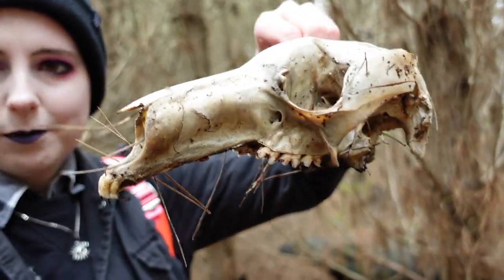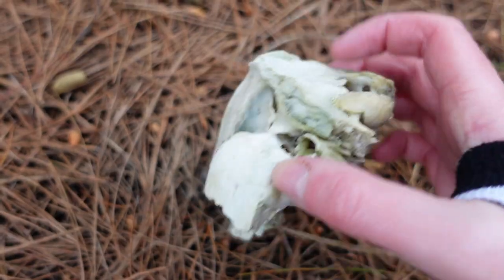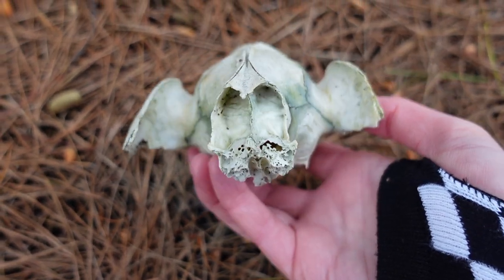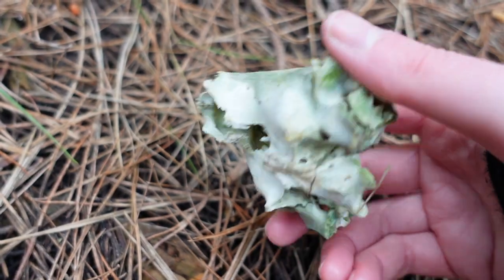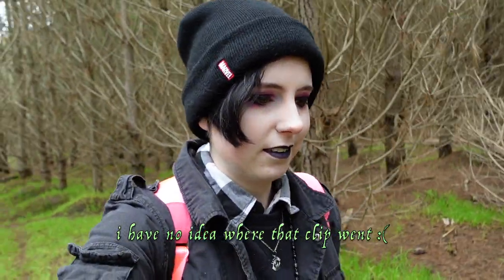I'm going to take this skull and put it somewhere really obvious so I remember to come back for it, then we'll continue trekking through the woods. I found a few different skulls on my way here — like three or four — and I keep putting them in spots where I'll remember to pick them up. This is the first complete one; the others have all been pieces, usually just the back. I could also hear a bunch of kookaburras earlier.